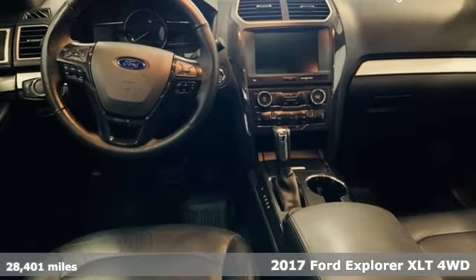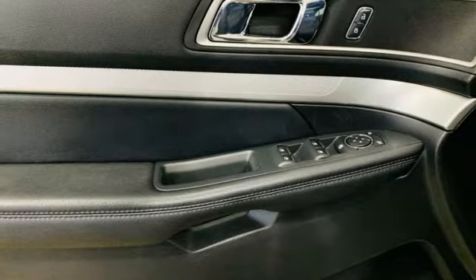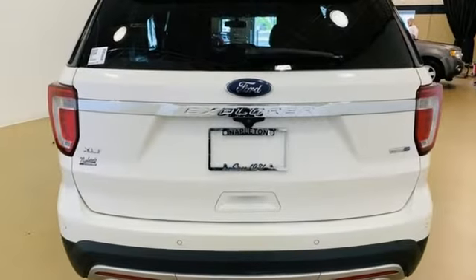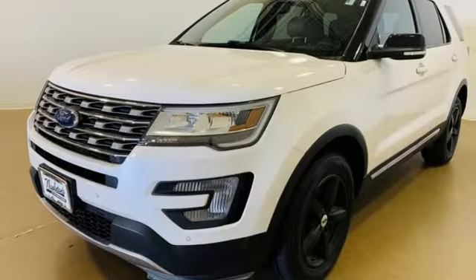Features include automatic transmission, leather steering wheel, streaming audio, rear parking sensors, manual tilting steering column, doors, and push-button start proximity key.